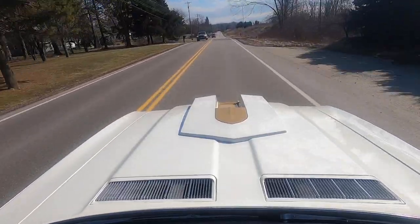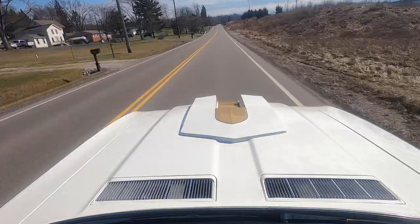It definitely has a little lope to it — there's a cam in there working away. It's not idling like your father's Oldsmobile.